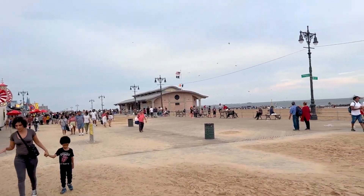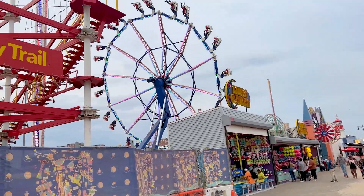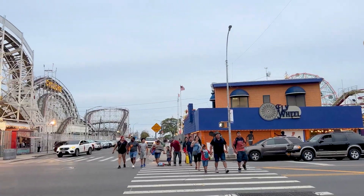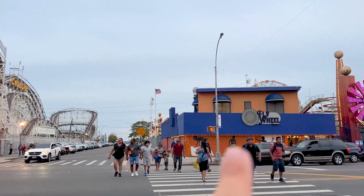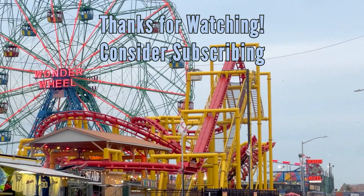Thanks for watching. It's been Alex for the Coaster Spot. Like, comment, and subscribe — we'll see you very soon. Ride Phoenix, it's awesome. I remember when there was a White Castle right there — biggest mistake they made removing it.